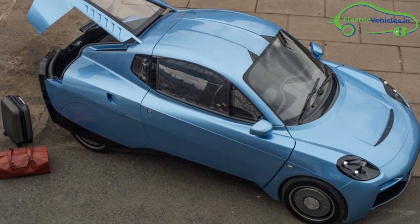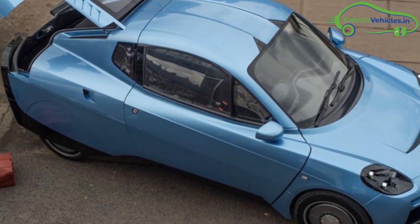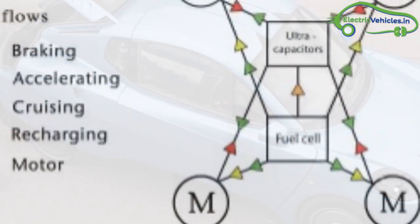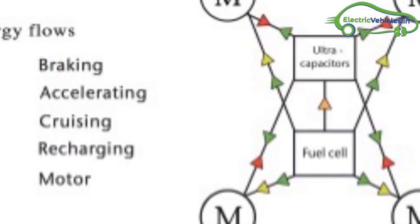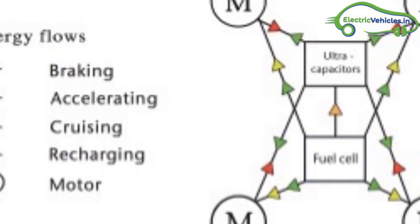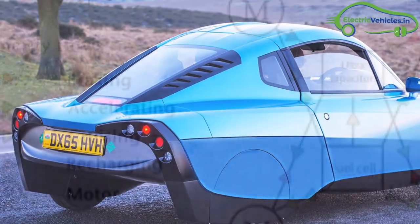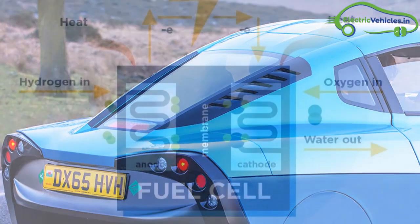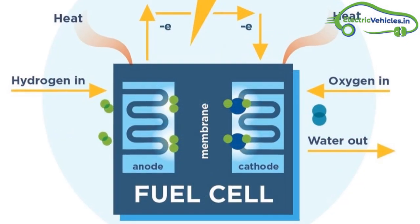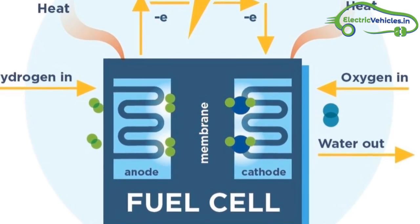Riversimple designed a two-seater network electric car powered by a hydrogen fuel cell. The reason it is called a network electric car is that the energy is networked around the car — it can flow in any direction on any path, apart from back into the fuel cell.